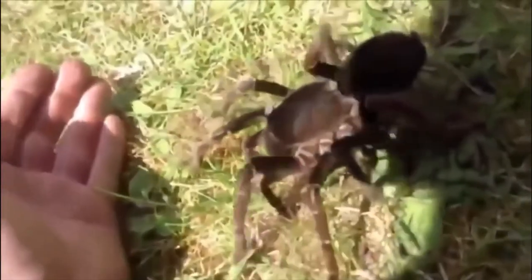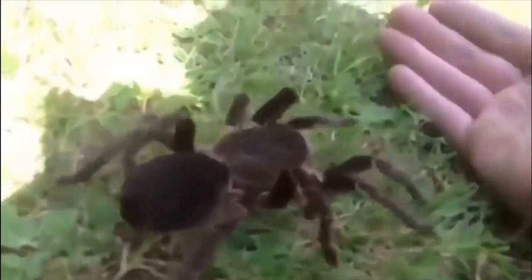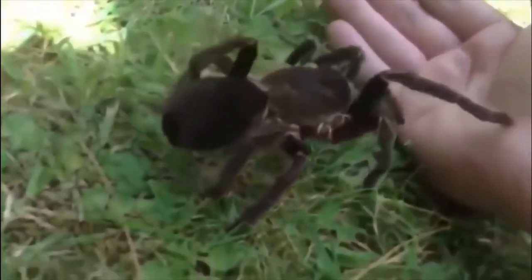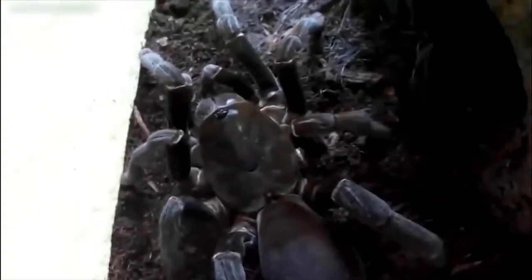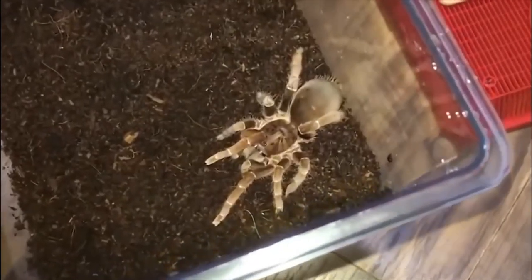They weave silk at the entrance to their burrows to detect anything approaching, and can quickly pounce out to capture prey and drag it back in. They are a highly defensive species with a potent venom compared to other tarantulas, but while it'll definitely sting, it's not able to cause any long-term harm to a person. Due to their colorations and rarity, they are popular with collectors, but their tricky temperament makes them unsuitable for first-time owners.